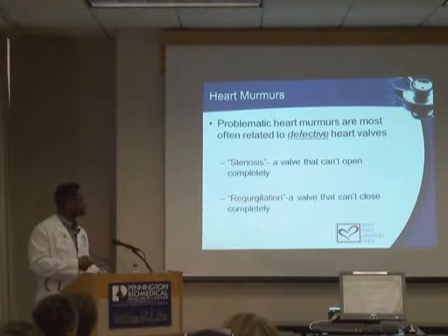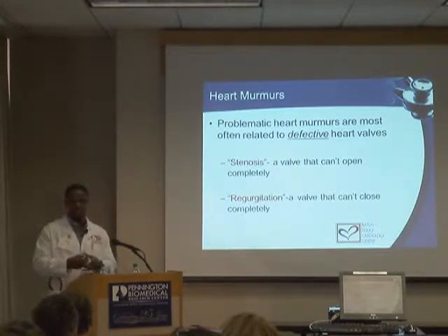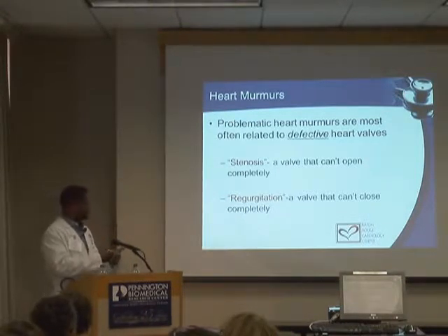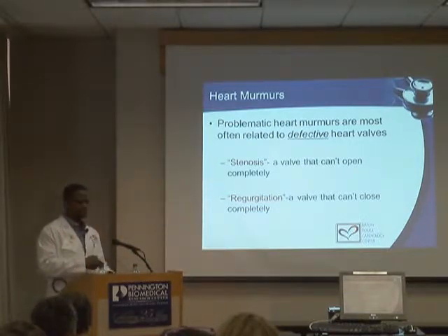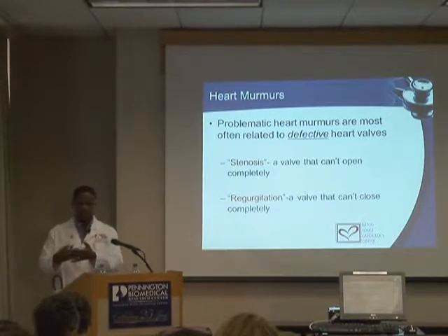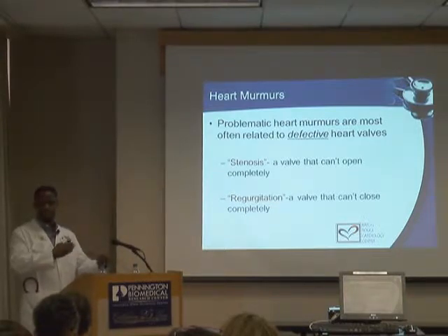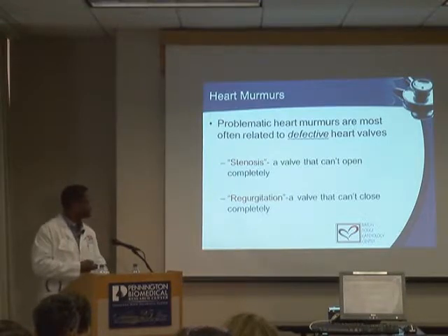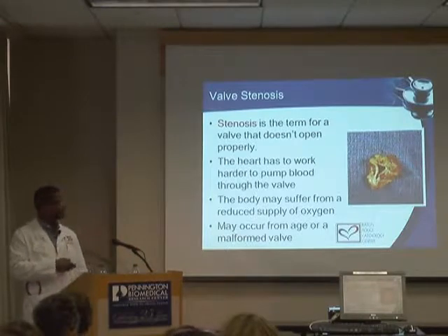A valve that won't open all the way is called stenosis — hardening of that valve. If the valve doesn't close well, we call it a leaky or regurgitant valve. Those are the two major things that can happen. Think of a door that can't open all the way or can't close all the way, allowing blood to transfer back and forth between chambers.